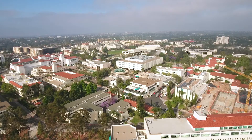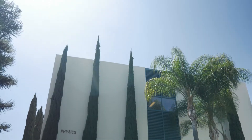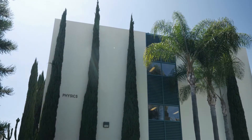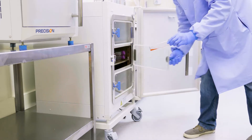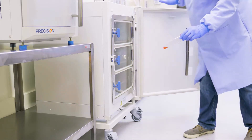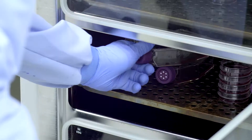My name is Dr. Mauro Tambasco. I'm an associate professor and medical physicist at San Diego State University. The CELRAD system has allowed us to improve workflow because it's small and compact and right next to our incubator, so the students don't have to walk far to take the cells out of the incubator and into the system and then back into the incubator.